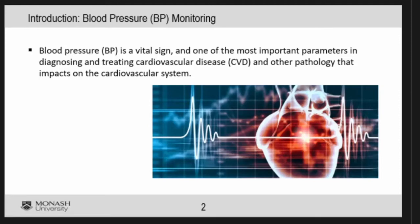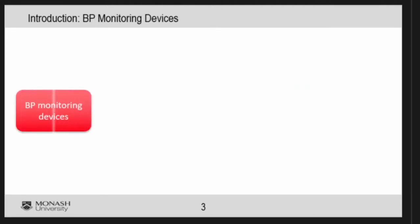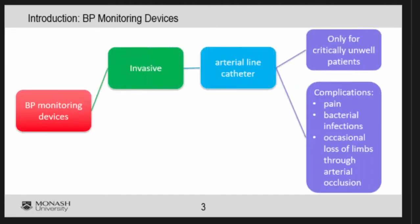Blood pressure is a very important indicator for cardiovascular diseases. At this stage, the way it is being monitored is using an invasive method, which is through the arterial line catheter, and there are a lot of problems with that, a lot of complications.